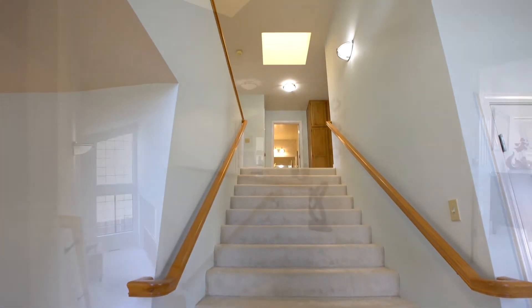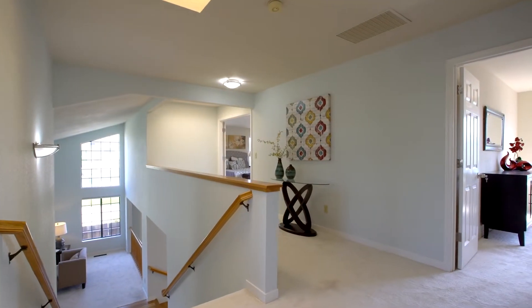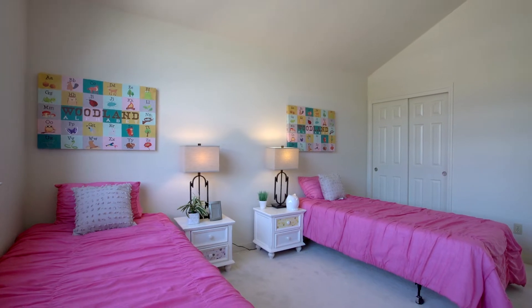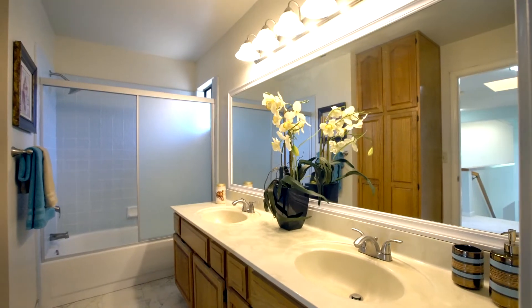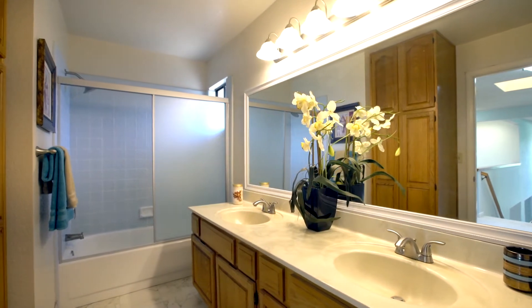Connecting to the lower level by a wide grand staircase, the upstairs features four additional bedrooms, each very spacious with enough room for full bedroom sets. The hall bathroom offers a double sink vanity and a shower over bathtub.